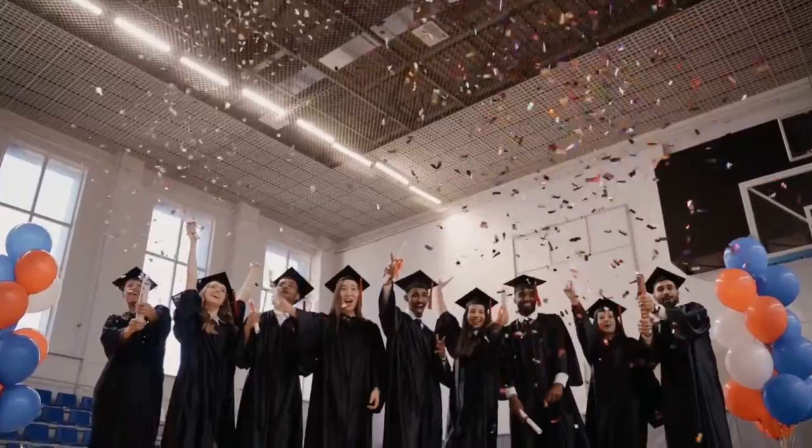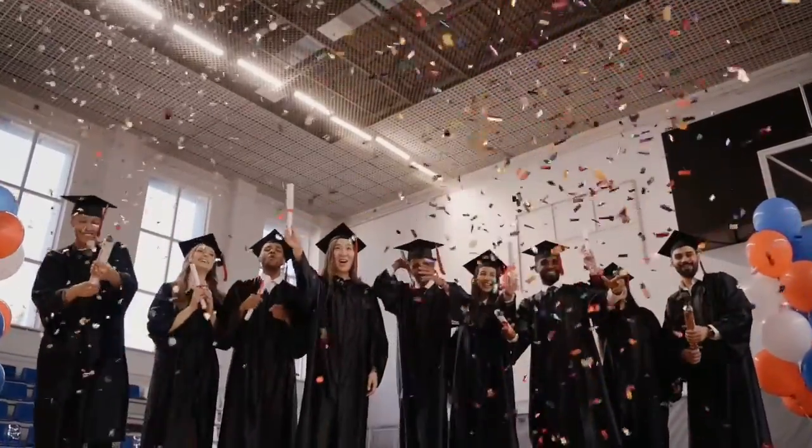Trust me, this could be you soon. You just need to put in the work and believe. Yes, you can.